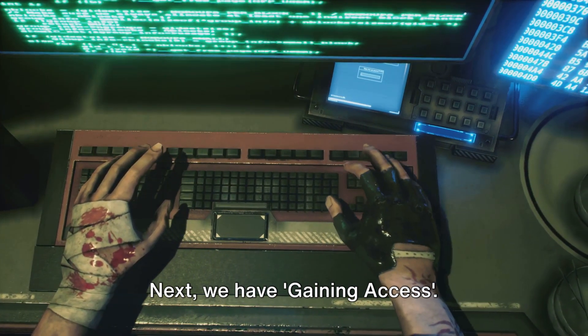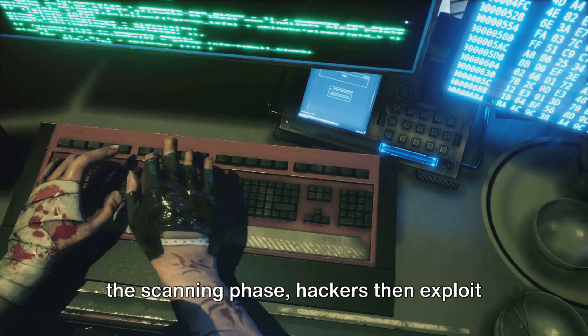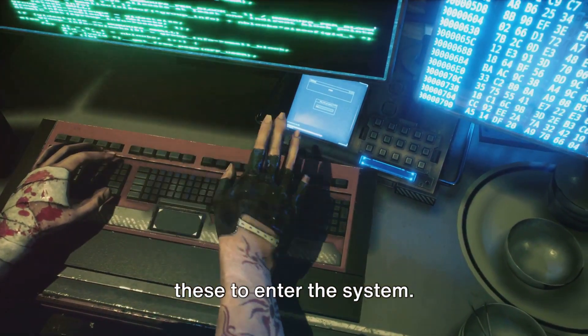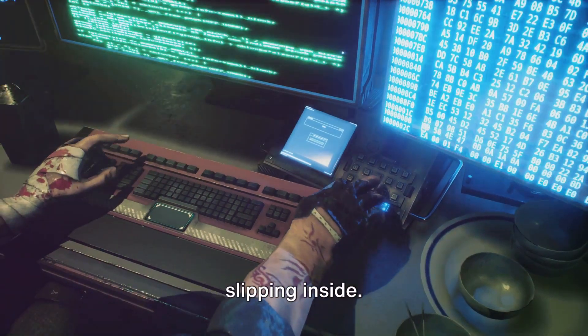Next we have gaining access. Having identified vulnerabilities during the scanning phase, hackers then exploit these to enter the system. It's as if they've found a secret entrance to the fortress and now they're slipping inside.